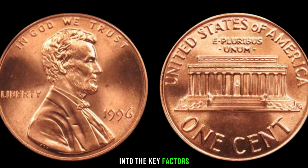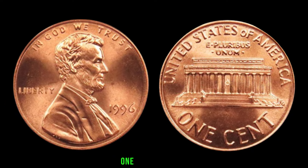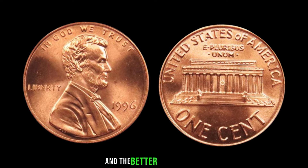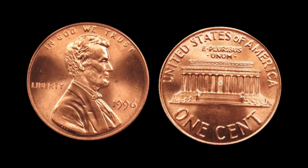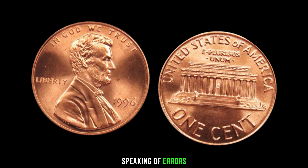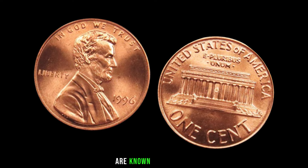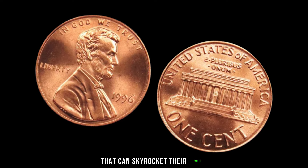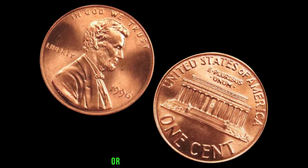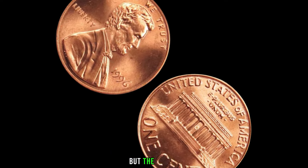Let's delve into the key factors that could turn your 1996 Lincoln penny into a valuable treasure. One word: condition. The grading scale ranges from poor to mint state, and the better the condition, the higher the potential value. Mint marks, doubling, and errors can also play a significant role. Some 1996 Lincoln pennies are known for specific minting errors that can skyrocket their value — keep an eye out for double dies, off-center strikes, or any unusual markings. It's like finding a needle in a haystack, but the payoff can be substantial.